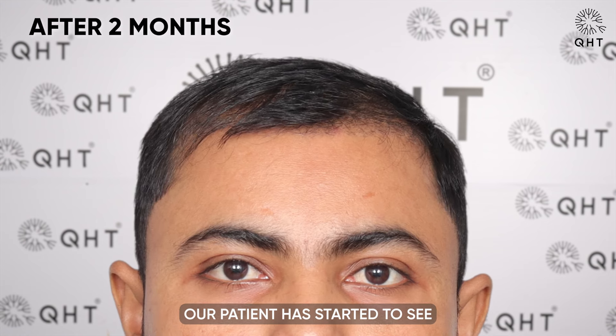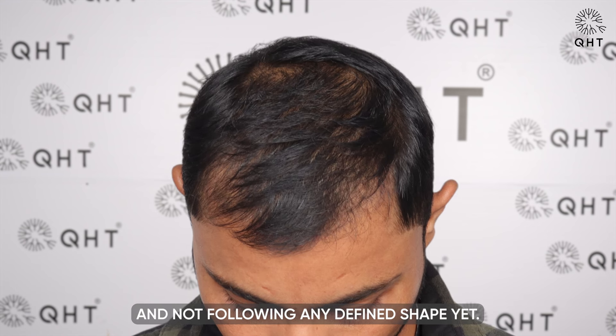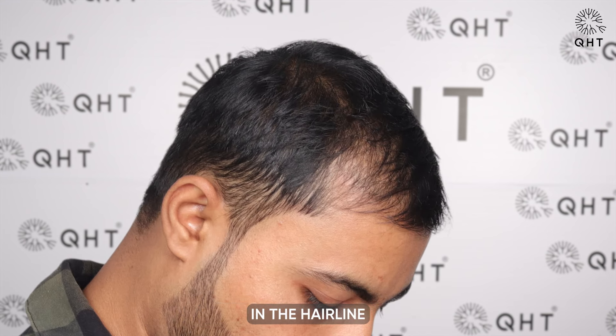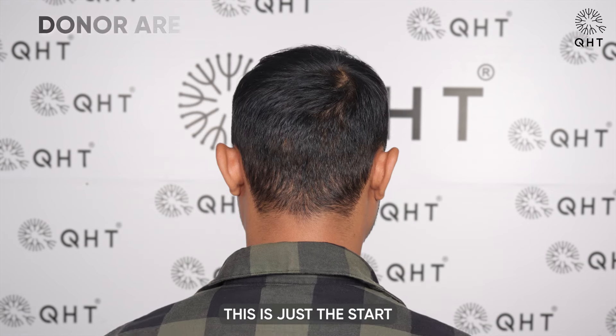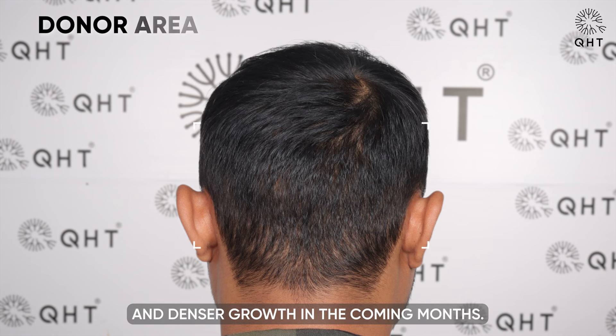After two months of surgery, our patient has started to see hair growth, although it is occurring randomly and not following any defined shape yet. Tiny hairs are also visible in the hairline zone, marking the beginning of his hair growth journey. This is just the start, and we anticipate more structured and denser growth in the coming months.